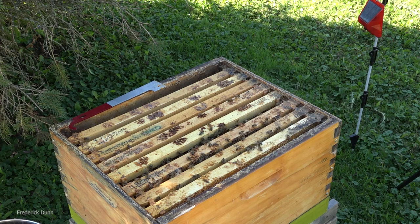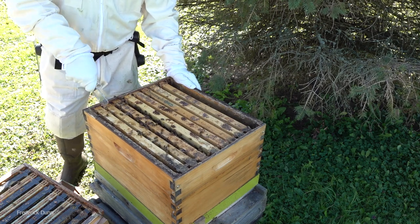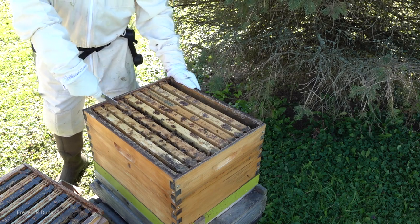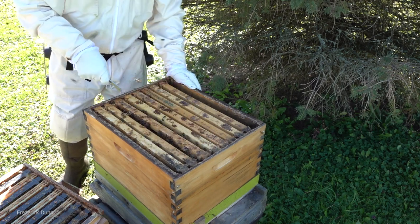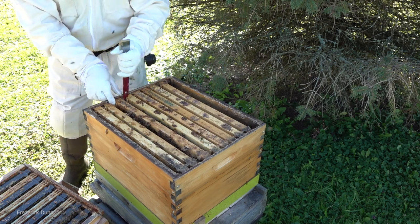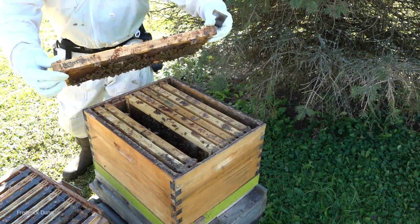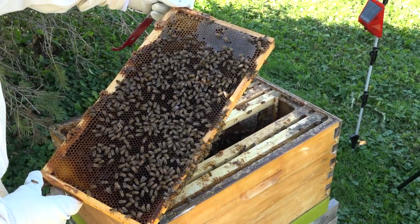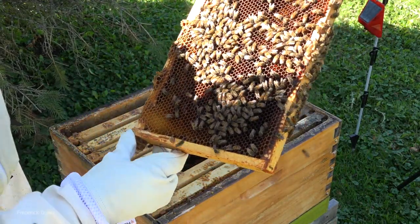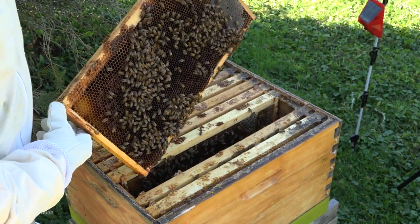They actually chewed up the cork that was in the end - I think that's interesting, I don't think that happens very often. So she's out and in there. All I need to see is evidence that she's been laying, although this time of year that can be tough because most queens are falling off their egg production. Lots of bees here though - the population is not bad and they're very active. The brood cells are clean, which is really important. We'd be looking for scat from mites and things like that. The varroa mite numbers are low too - that's a good sign.